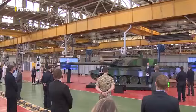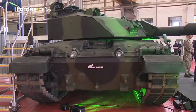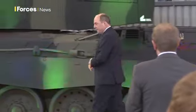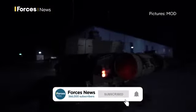It's being called the most lethal tank in NATO. Unveiled at the factory in Telford where it'll be made, this is Challenger 3, the British Army's new main battle tank. The Defence Secretary today announced an £800 million contract to produce 148 of these digital tanks, which it's claimed will transform the UK's armoured capability.